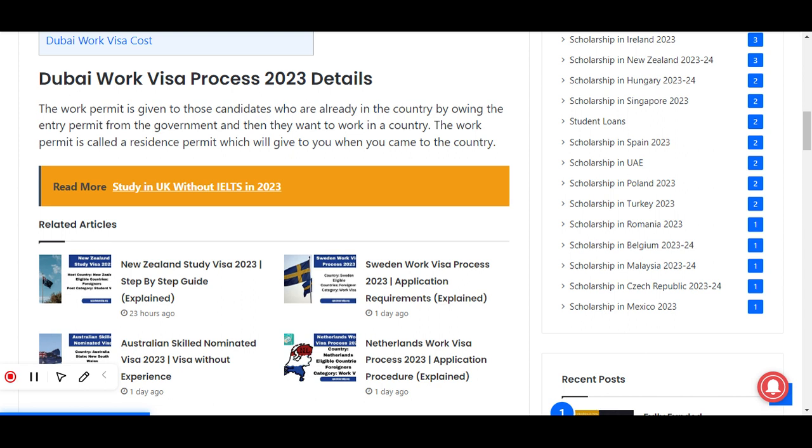The work permit is given to candidates who are already in the country by holding an entry permit from the government and then want to work in the country. The work permit is called a residence permit, which is given to you when you come to the country.